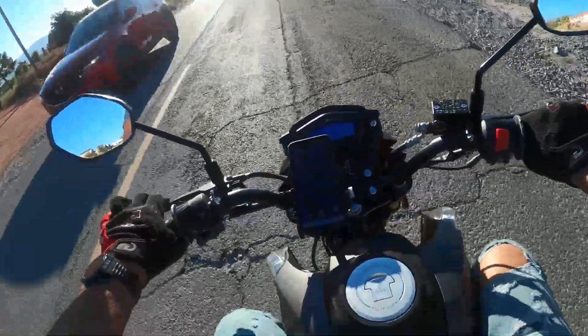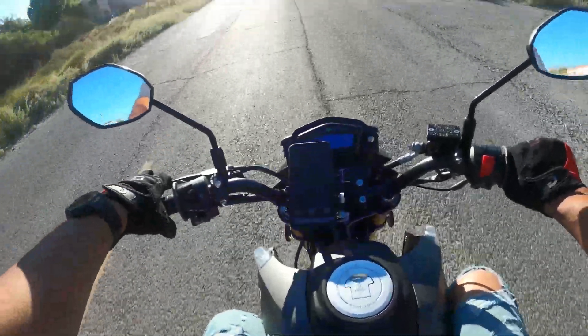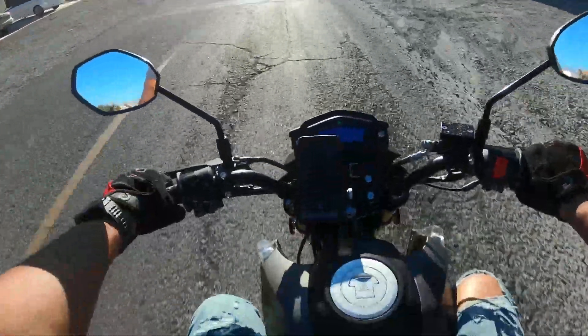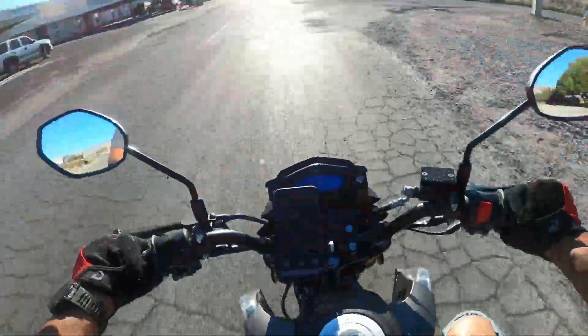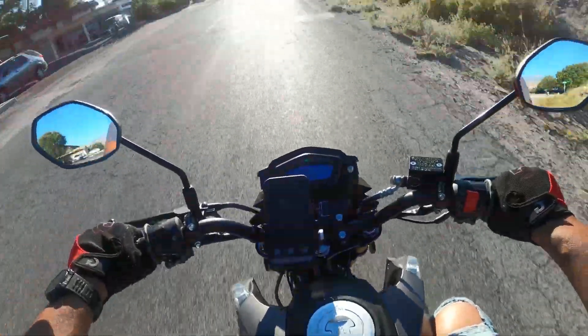Damn gravel — I tell you, that's just going to be the death of me one day. All right, let's see here. Let me see if I can hold the speed for a second.